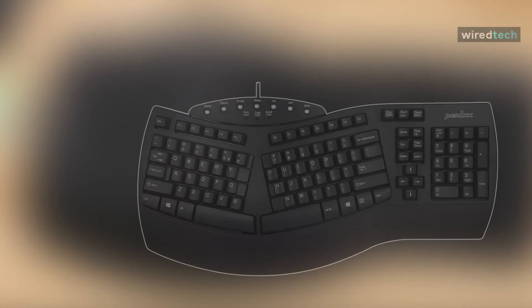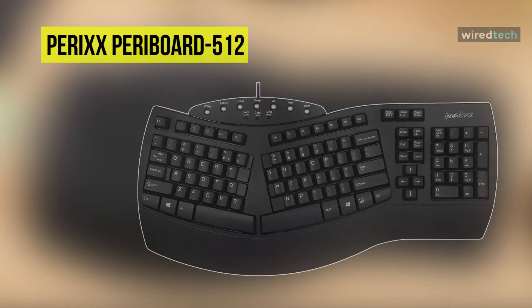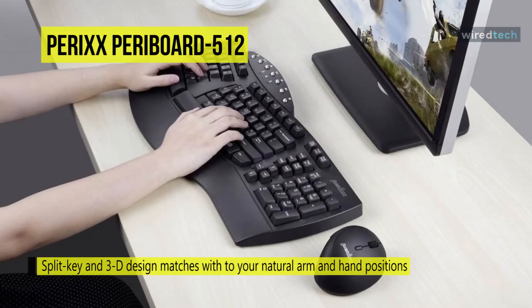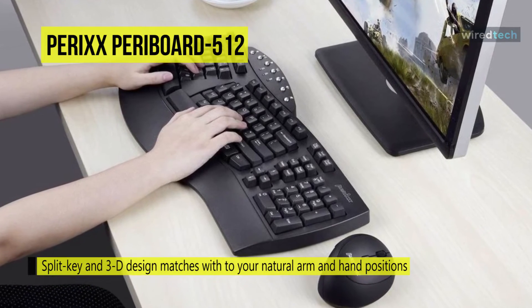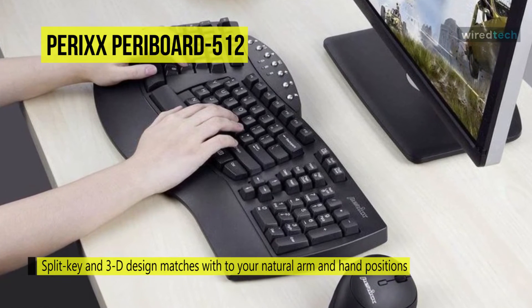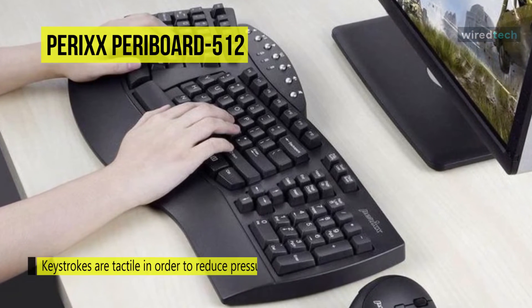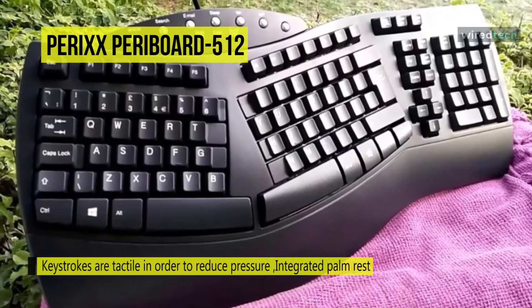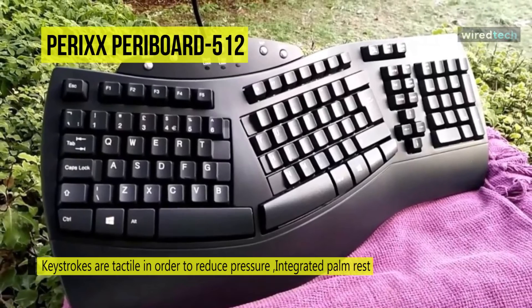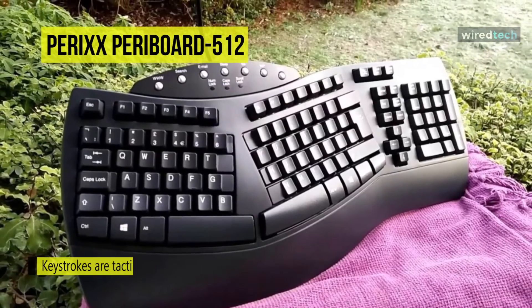Next on the list we have the Perixx Periboard 512 ergonomic split keyboard. This keyboard offers a split key and 3D design that matches your natural arm and hand positions. Its integrated palm rest supports your wrists in a comfortable position, and keystrokes are tactile to reduce pressure when you press the keys, giving you a more comfortable typing experience. Convenient hotkey access covers multimedia functions including browser, email, volume, mute, sleep mode, and search. Its laser printing technique makes the keys more durable and of higher quality.